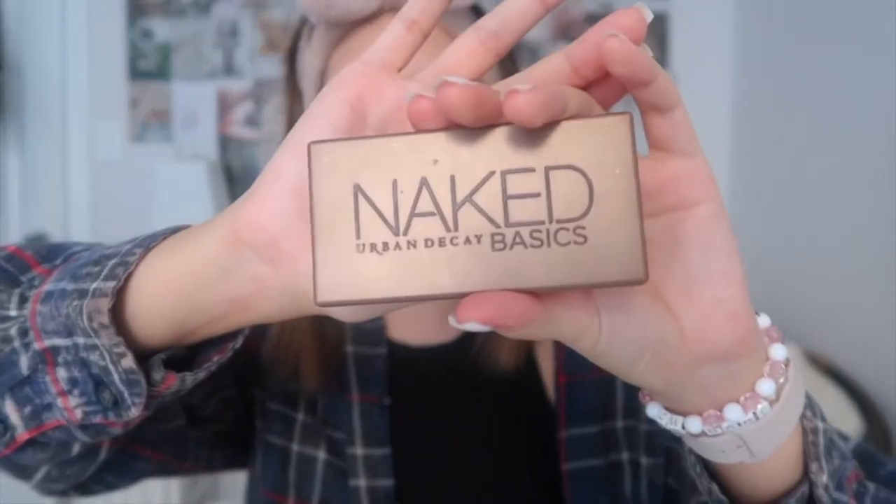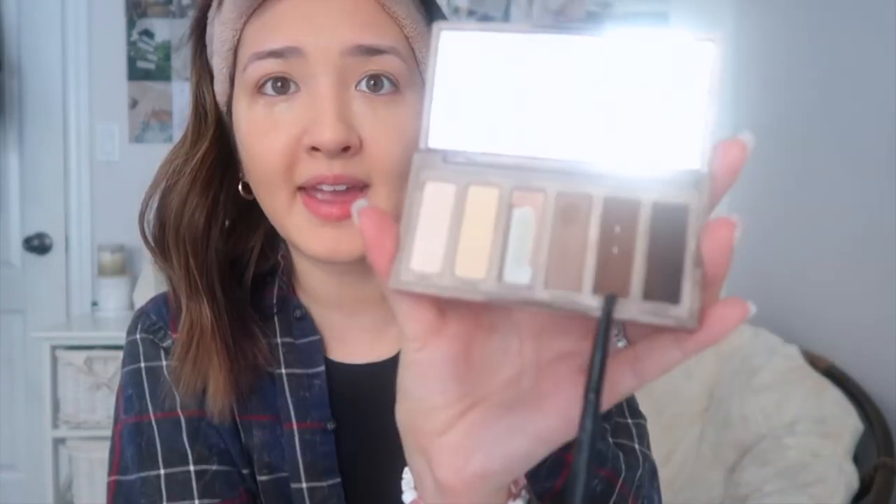I usually get my eyebrows microbladed and touched up around once a year. It's been about 12–13 months since my last touch-up. For my eyebrows I'm going to use the Naked Basics palette and a little eyebrow brush from Elf. I'll take a little bit of the faint color to fill my eyebrows in and along the bridge.